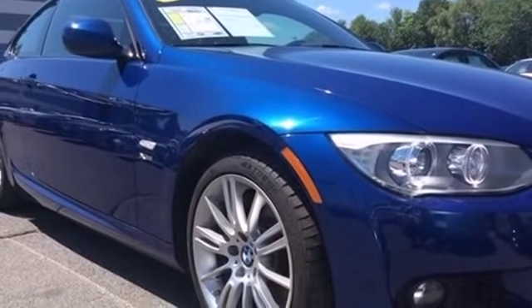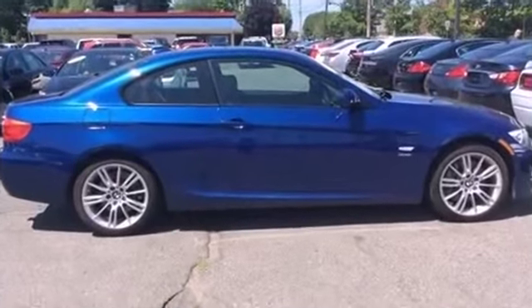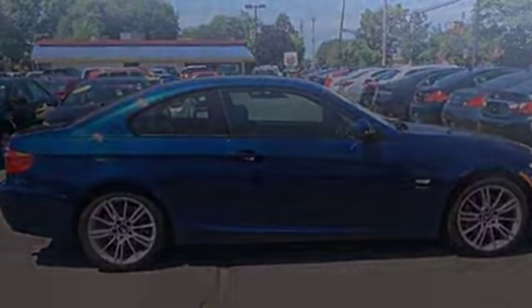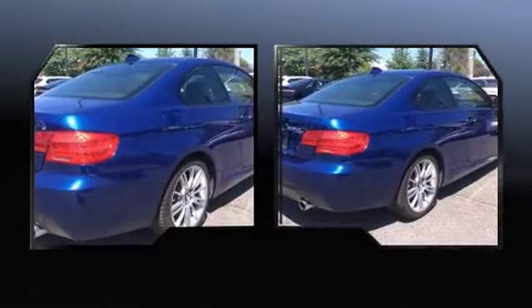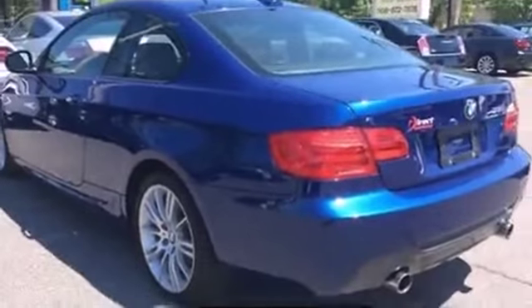Step into the 2012 BMW 3 Series. This two-door, four-passenger coupe has not yet reached the 50,000 mile mark. BMW made sure to keep road handling and sportiness at the top of its priority list. Turbocharger technology provides forced air induction, enhancing performance while preserving fuel economy.